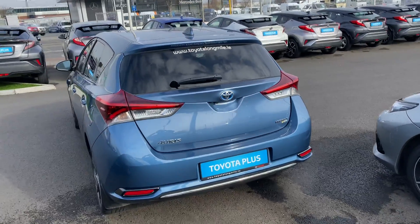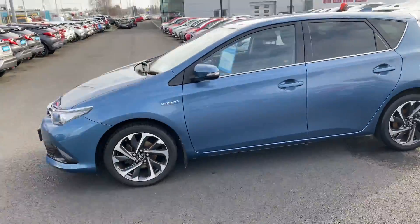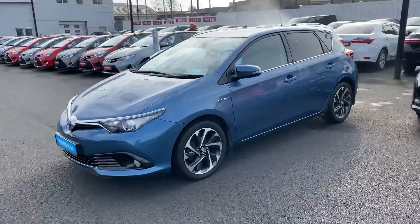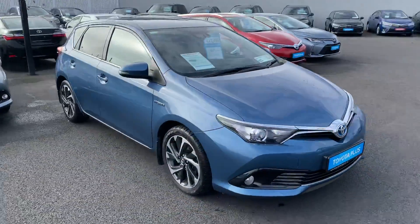This 2017 Auris hybrid has full service history. It will come with a year's warranty and a year's roadside assistance, in the low tax bracket of €180 per year, and is now available to view at Teo Longmile.